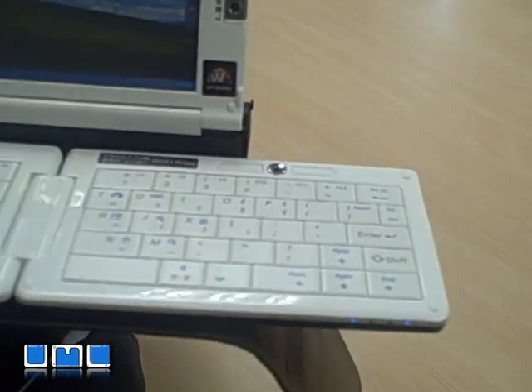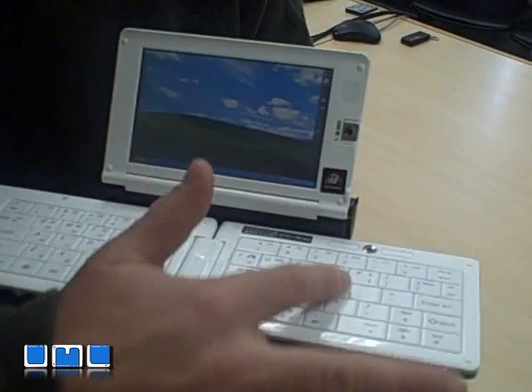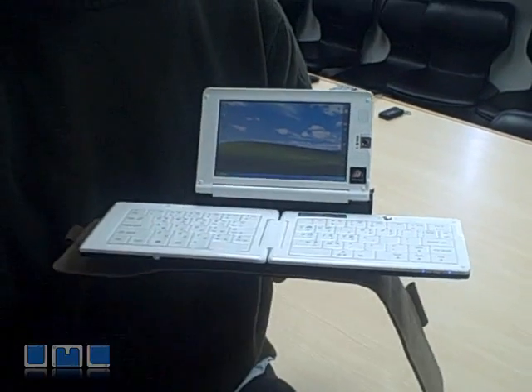The keyboard also acts as a touch panel, so you can run your fingers along the keys as a mousepad and then double-click them when you need to.